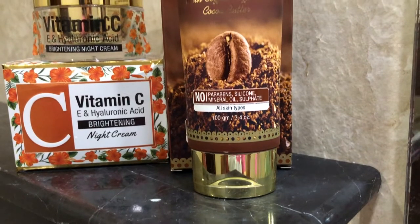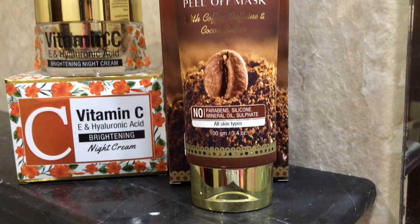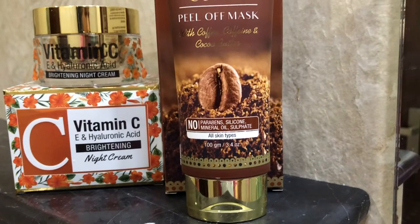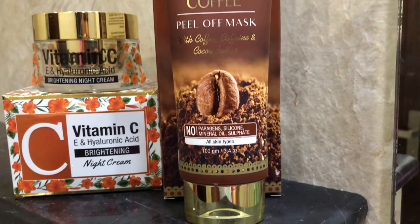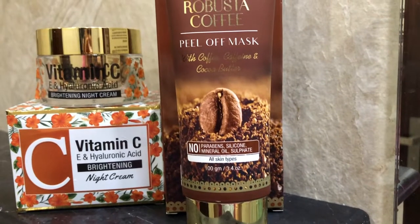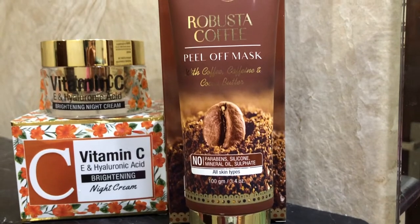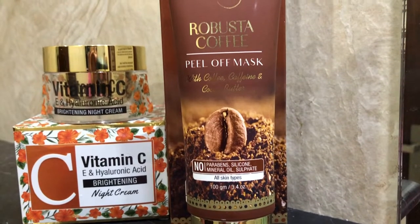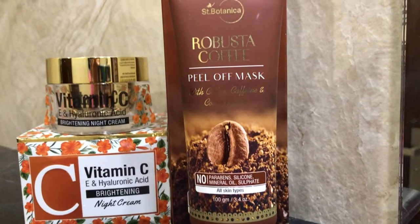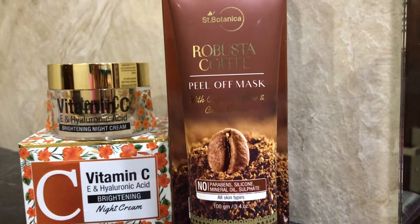One is a coffee peel-off mask and another is the Vitamin C Night Cream — it's a brightening night cream and it really helps. I'm going to show you how I use it in my regular routine regime in this video. So we're going to talk about these two amazing products. Without any further ado, let's get into the video.